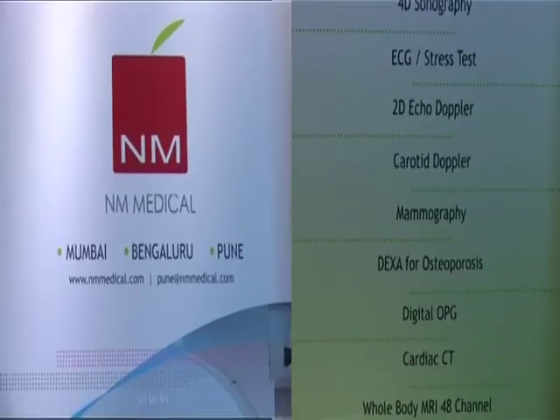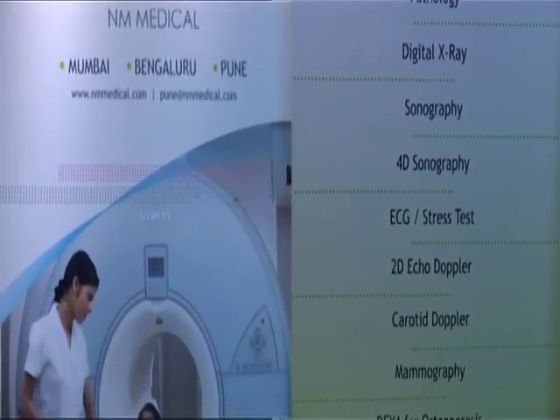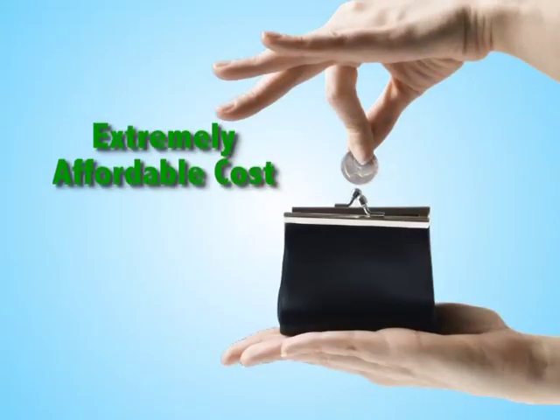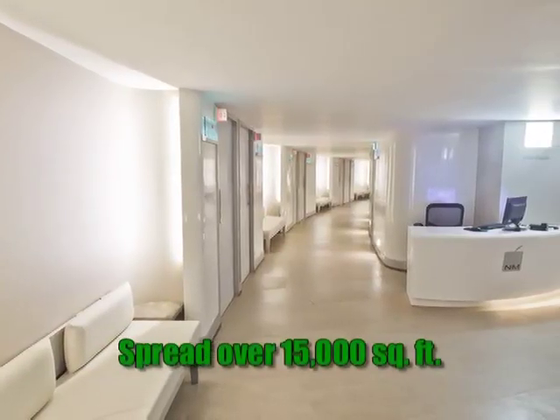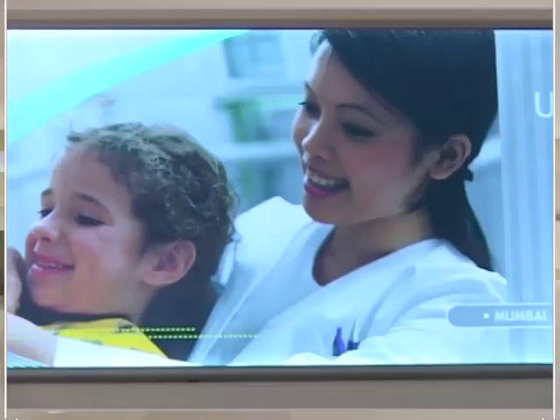With over three decades of experience in Mumbai and Bangalore, NM Medical offers cutting-edge pathology and imaging services with high emphasis on quality and care at extremely affordable costs. NM Medical Pune is a well-designed diagnostic centre spread over 15,000 square feet, all on one level.